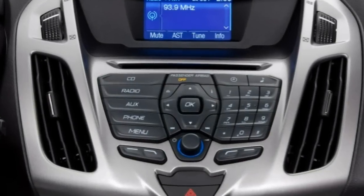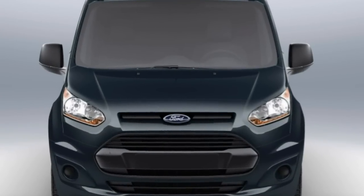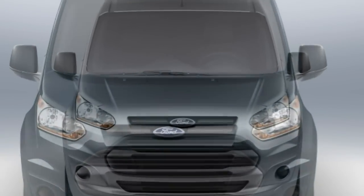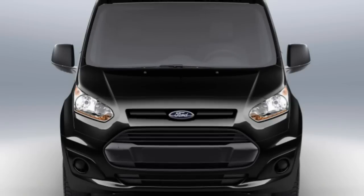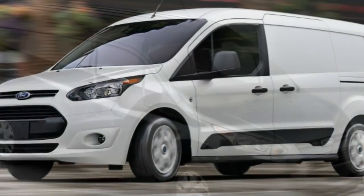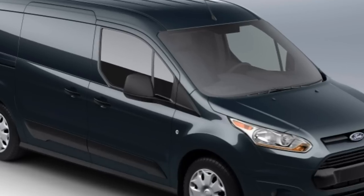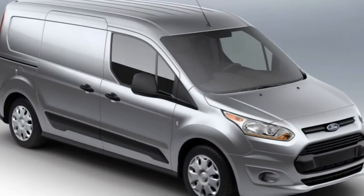The 2017 Ford Transit Connect could be a smart choice if you're seeking a lower cost, more maneuverable alternative to full-size cargo vans or minivans. It's also highly customizable, making it a standout choice for a small cargo van. Read on to find out what else we like about this year's Transit Connect.